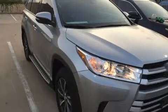Introducing the 2017 Toyota Highlander. With less than 4,000 miles on the odometer, this four-door sport utility vehicle prioritizes comfort, safety, and convenience.